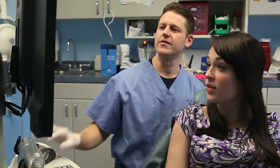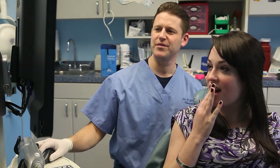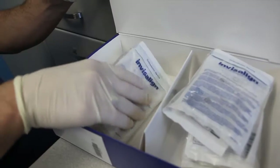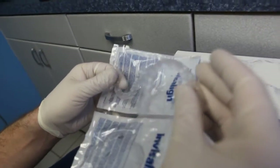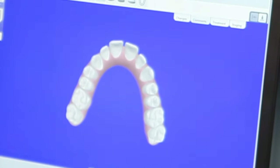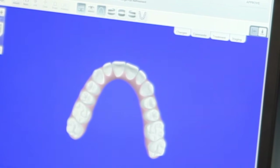Finally, a high-resolution file is prepared and electronically sent to Invisalign, the maker of the Invisible Braces system, where a complete set of custom-fit aligners are fabricated and then sent back to our office. The advantages of the digital impression technology include patient comfort, increased accuracy of the dental model, and increased speed in acquiring the tooth-shaped information, which results in better orthodontic treatment.